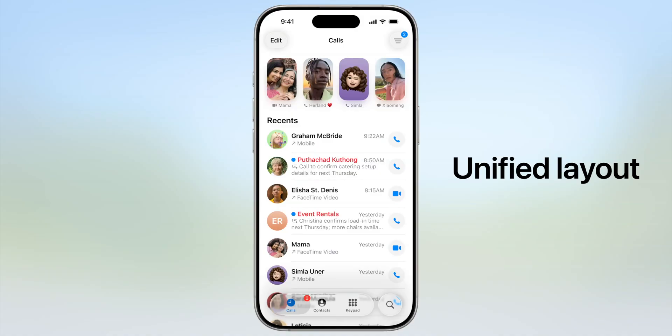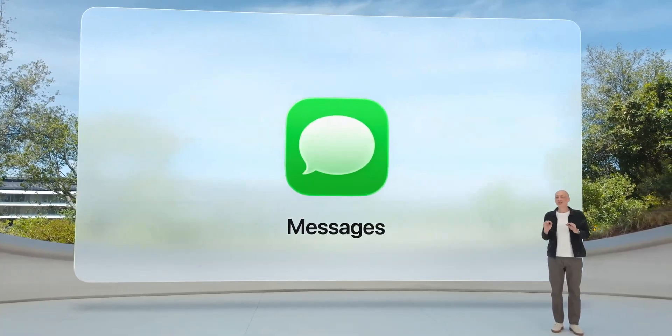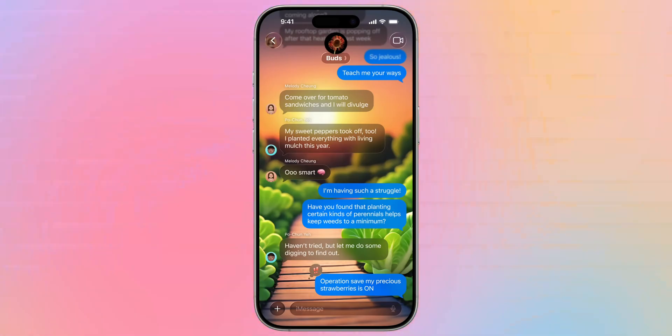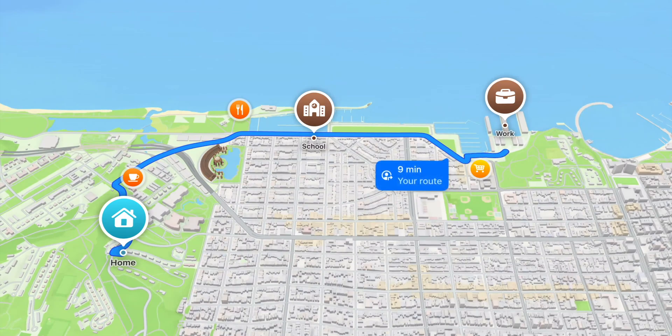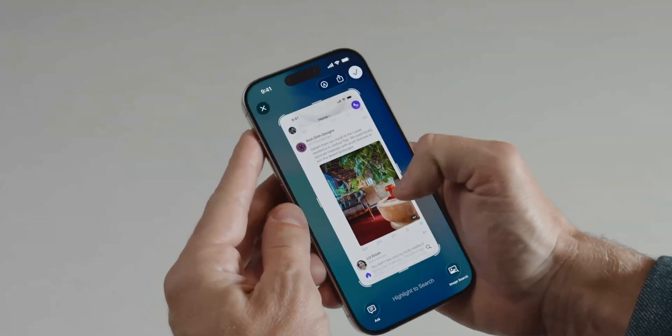The Phone app got a ton of updates visually — it's now a unified layout so everything's on one page. There's call screening for robocalls and hold assist, both of which I think are going to be really interesting to try. I know this has been available on Pixel for a while, but I'm excited to see it come to a new platform so more people have access to these features. Messages also got cool updates to put it on par with other chat apps: polls, typing indicators for group chats, and custom conversation backgrounds you can generate using Image Playground. There are also small updates like the Music app getting auto mixing the way a DJ would do it, Maps getting preferred routes and visited places, and live translation available in Messages, calls, and FaceTime.